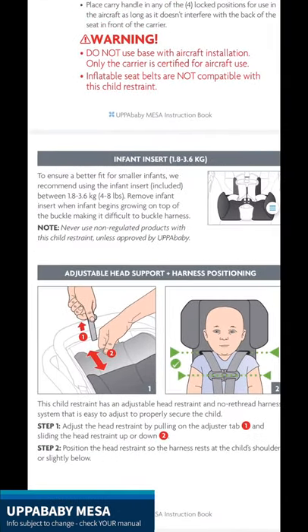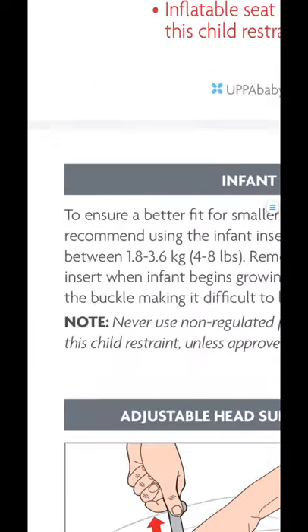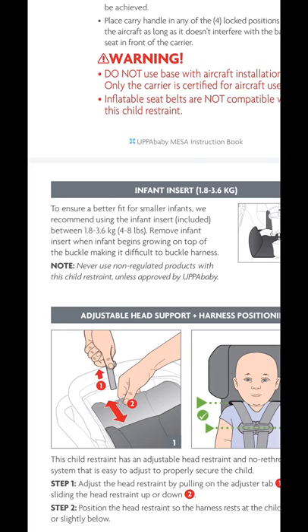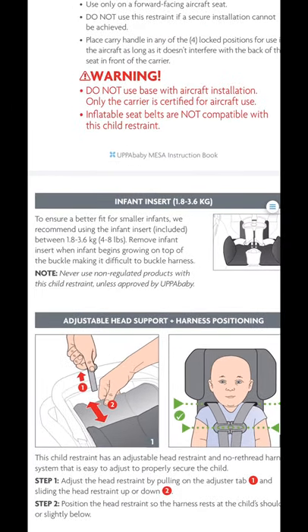Looking at the UPPAbaby Mesa manual, I've found the section on the infant insert. They have what I call light wording. It says: to ensure a better fit for smaller infants, we recommend using the infant insert between four and eight pounds. I want to point out the wording 'recommend using' — that doesn't necessarily mean it has to come out at eight pounds, and it could potentially come out sooner. All children are shaped differently and carry their weight in different places. If you took it out at or before eight pounds and found there was still a fit issue — meaning the child doesn't fit nicely up against the crotch buckle — you'd want to put it back in until they meet that fit requirement. That is an example of light wording.